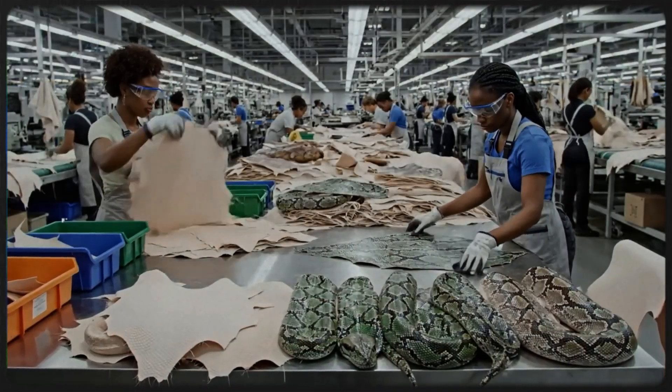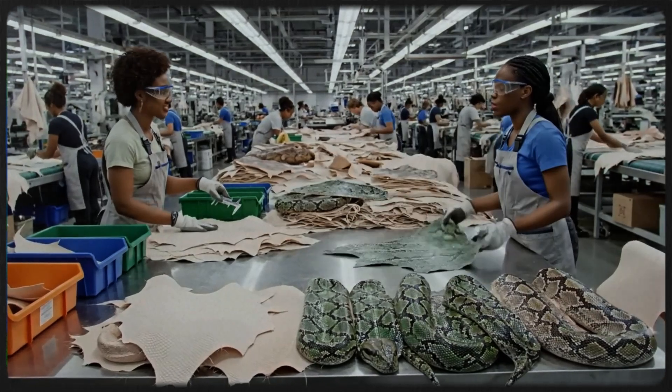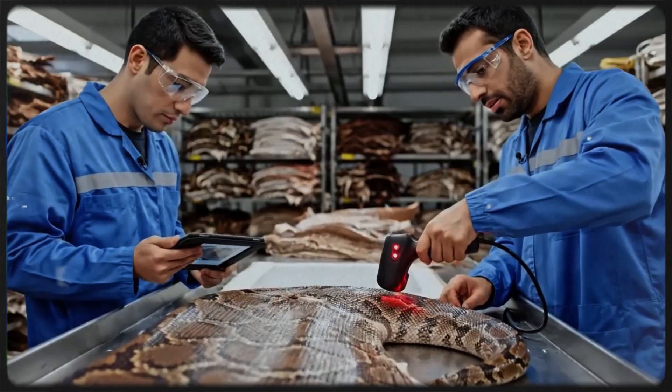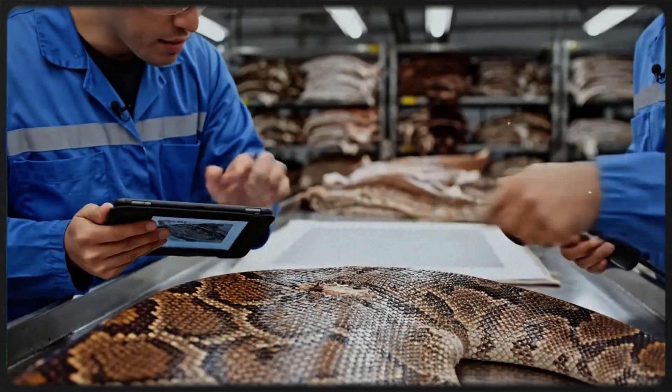Look at this spot right here — we need to document this imperfection before it moves to the next stage. I see it, I'll make a note. Barcode scan. I'm logging the minor abrasion near the tail end now.